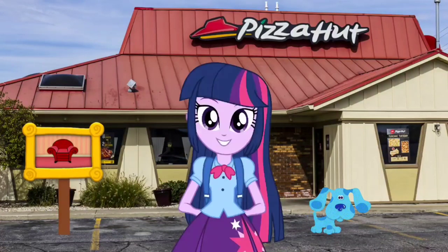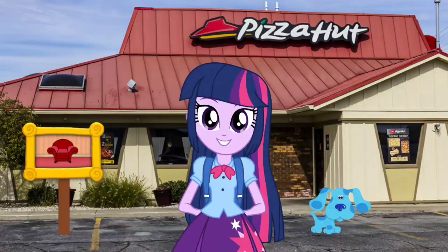Wow! We are outside at the Pizza Hut restaurant. Let's go inside and look around.